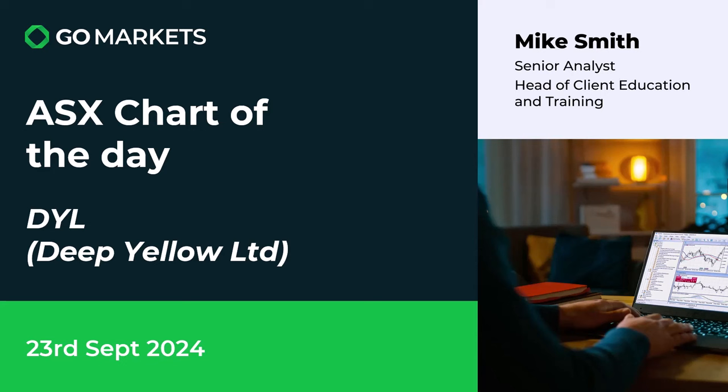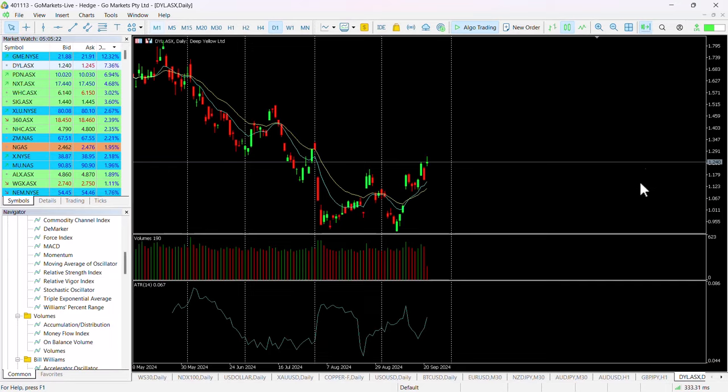The stock moved in excess of seven percent to the upside today, and you can see here that we just pulled back a little bit on Friday to retest this key level that we broke through at 117.